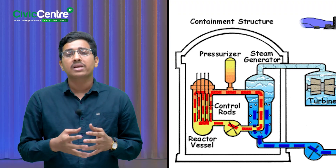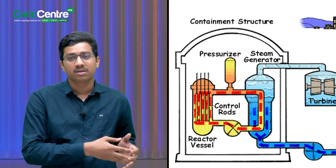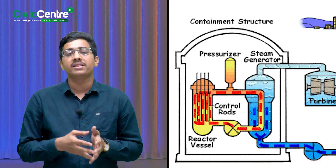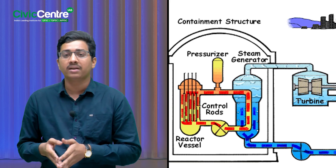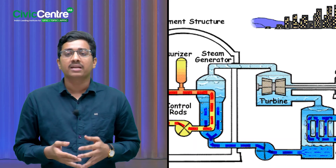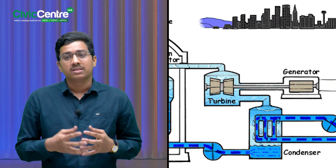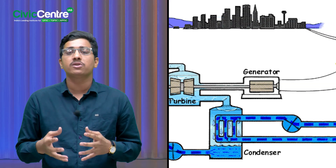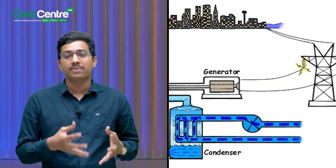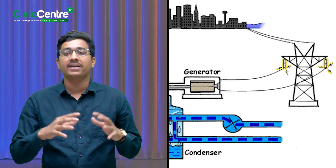First, the nuclear reactor generates heat — this is where the nuclear fission happens. Then, the pressurized water in the primary loop absorbs this heat and transfers it to a steam generator. This heat converts water into steam in the secondary loop. And finally, the steam spins the turbine, which produces electricity. It's like boiling water to turn a fan, only with high-tech physics involved.